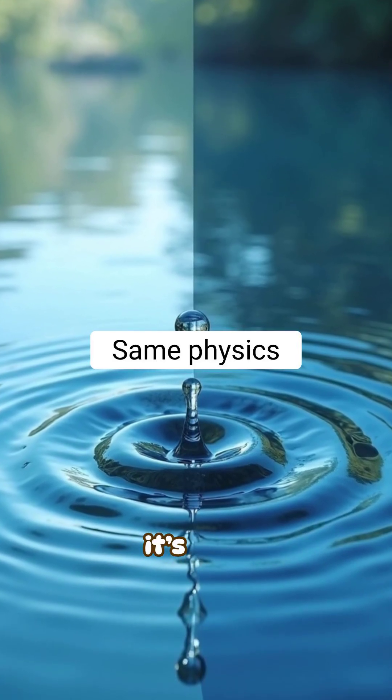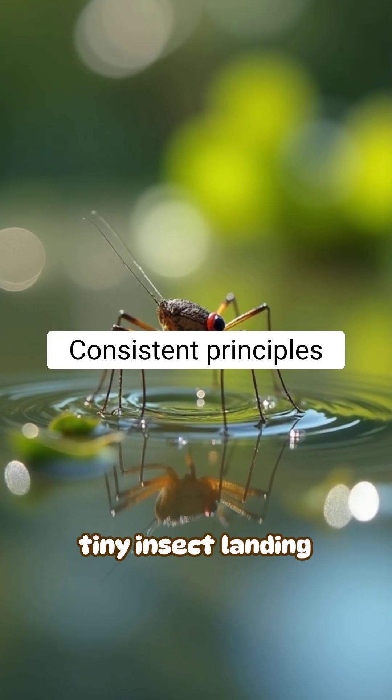The process is the same whether it's rain, a pebble, or even a tiny insect landing on water.